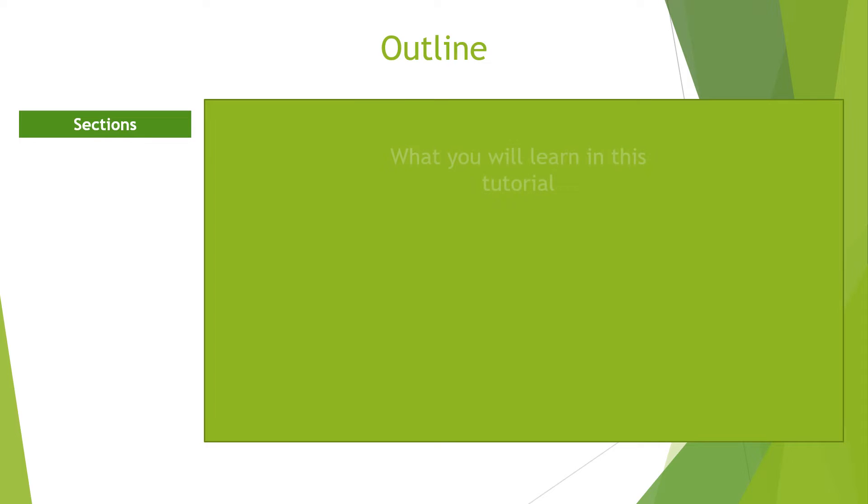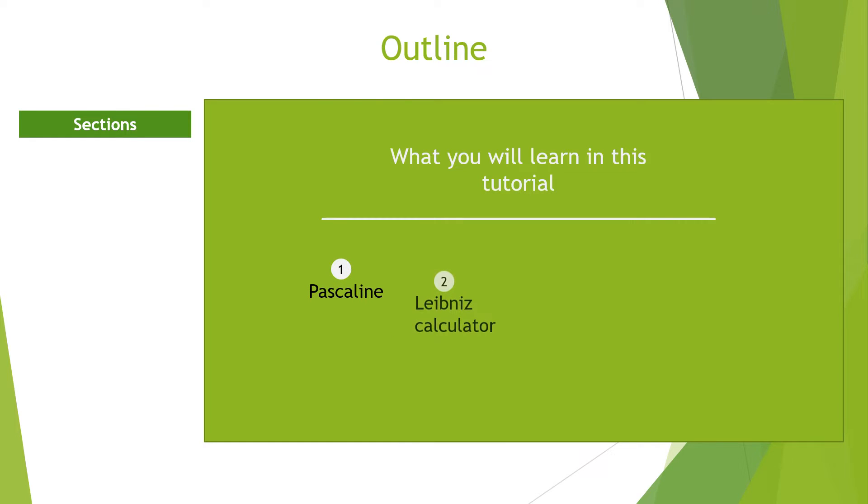In this tutorial, we shall discuss the following electromechanical counting devices: the Pascaline, the Leibniz Calculator, the Jacquard Loom, and the Analytical Engine.